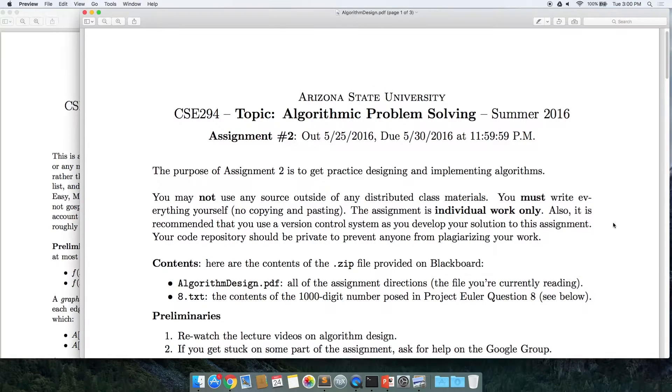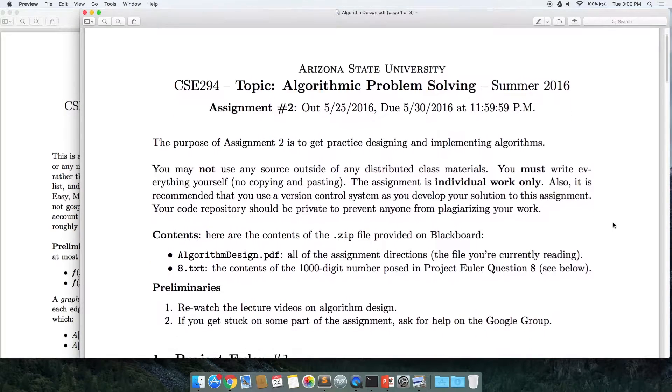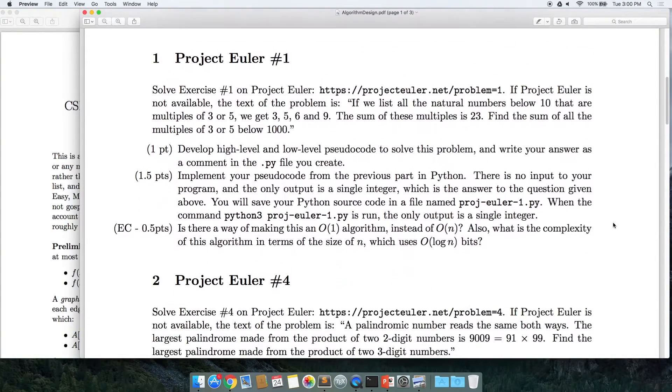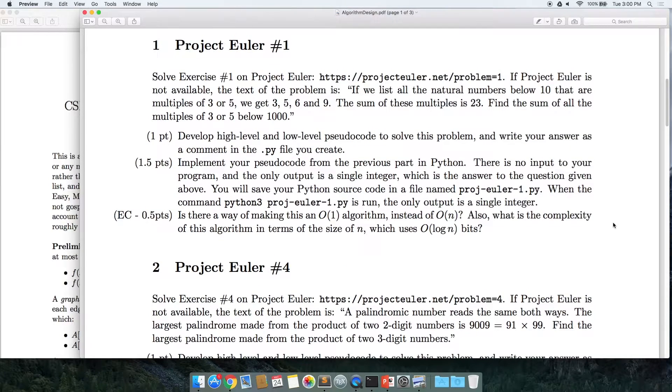You've all gotten the announcement that I posted assignment two, so it'll be due on the 30th. If you haven't seen it yet, it's basically solving five Project Euler problems.